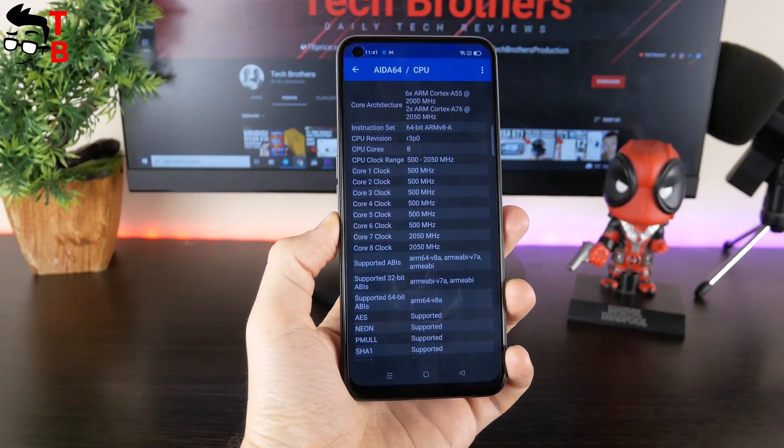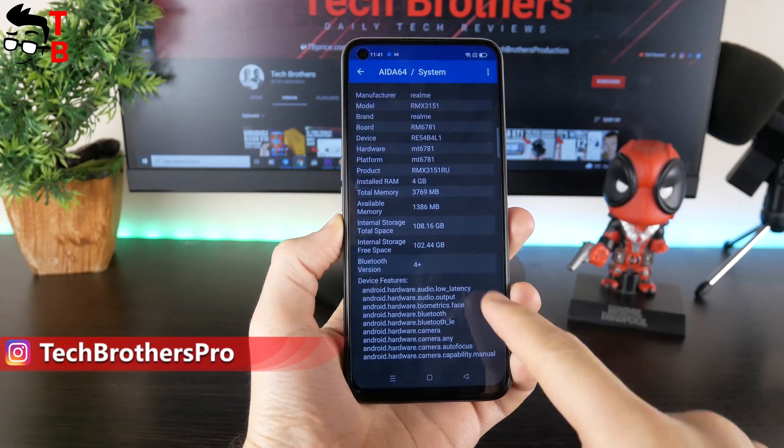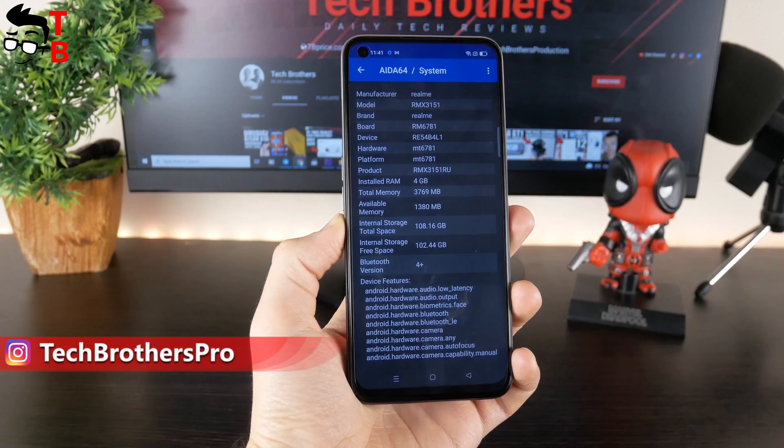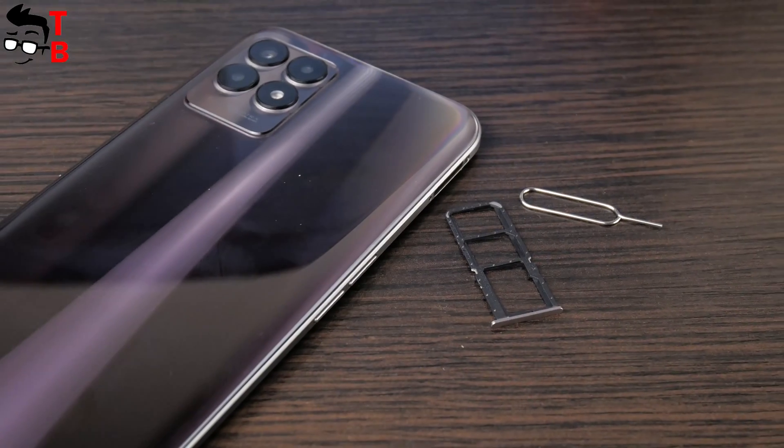Realme 8i is equipped with a Helio G96 processor, 4GB of RAM, and 128GB of storage. There is also a model with 64GB of internal memory, and you can also use a microSD memory card.